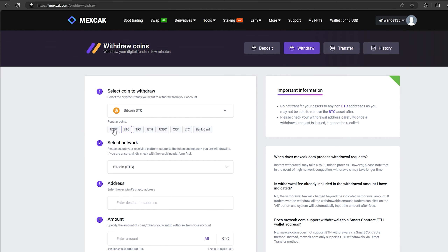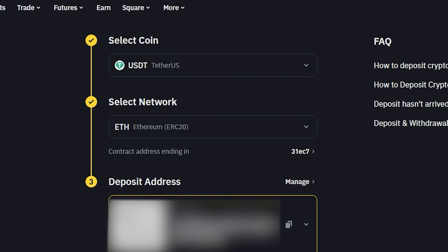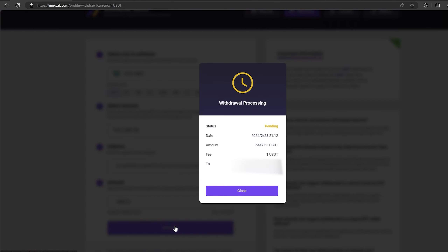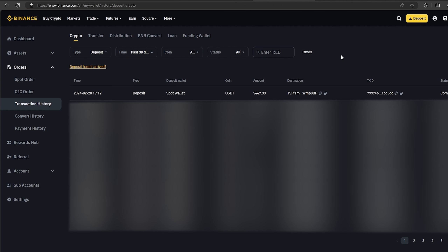From this transaction we received over $5,000. Now we just need to withdraw them to Binance. To do this, go to withdraw, select Tether USDT on the ERC-20 network. Now go back to Binance to copy this address. Paste this address here and enter the entire amount. Finally, click on withdraw and wait for the confirmation of the transaction on the blockchain.